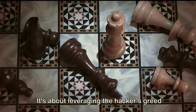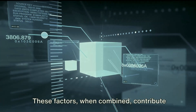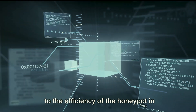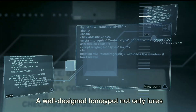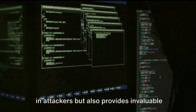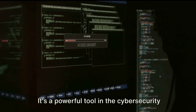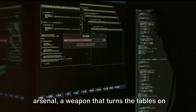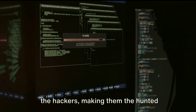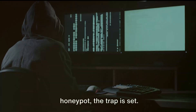It's about leveraging the hacker's greed and curiosity to draw them into a trap. These factors, when combined, contribute to the efficiency of the honeypot in trapping hackers. A well-designed honeypot not only lures in attackers but also provides invaluable insight into their tactics. It's a powerful tool in the cybersecurity arsenal — a weapon that turns the tables on the hackers, making them the hunted instead of the hunter. With a carefully crafted and monitored honeypot, the trap is set.